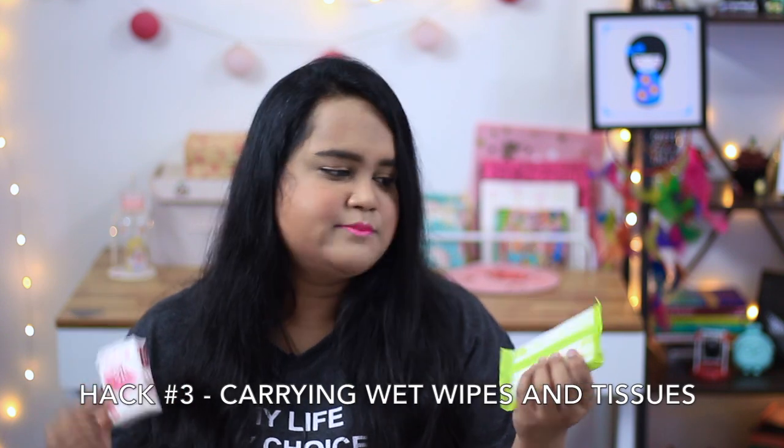My next tip is to carry tissues and wet wipes. Wet wipes are great if you don't have makeup on — you can wipe your face — but I use them for my hands, feet, neck, and other heated parts of the body. Wet wipes are a real multitasker in hot summers. Also carry a pack of tissues to blot oil or sweat. If you don't have a handkerchief, always carry one — I always buy the plain cotton ones from the market, which are not chemically dyed and are really amazing.